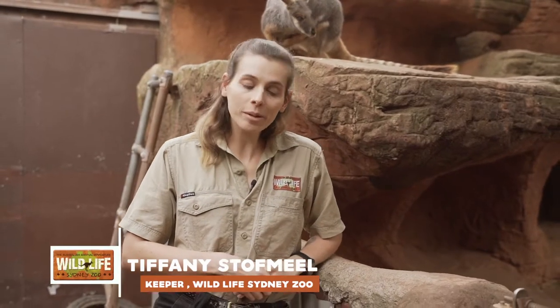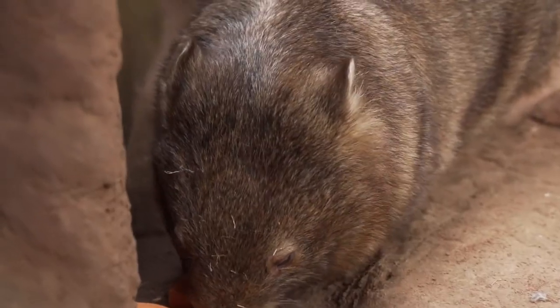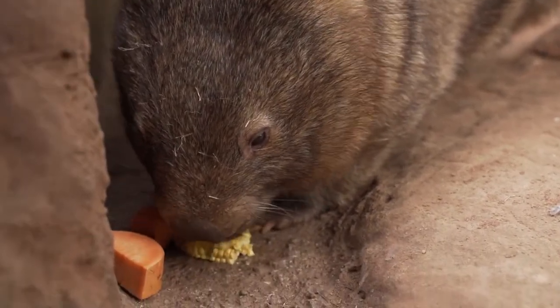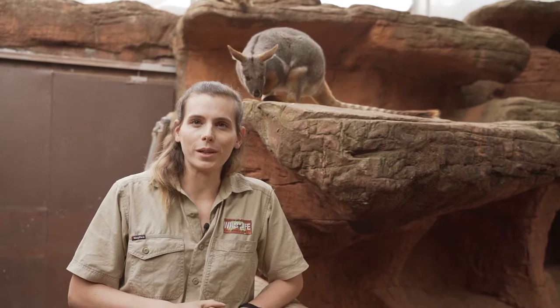Hi, my name is Tiffany. I'm a keeper here at Wildlife Sydney Zoo in Darling Harbour and I'm going to be giving you guys our wombat talk today with our beautiful resident wombat Ringo, who's munching away at some of his breakfast. In here you might notice some of our yellow-footed rock wallabies as well. These guys do share their same exhibit.